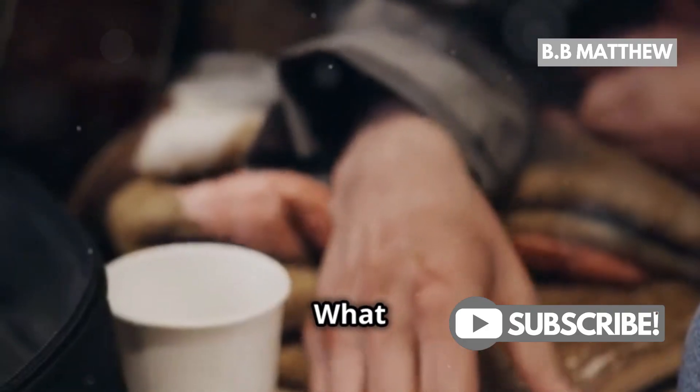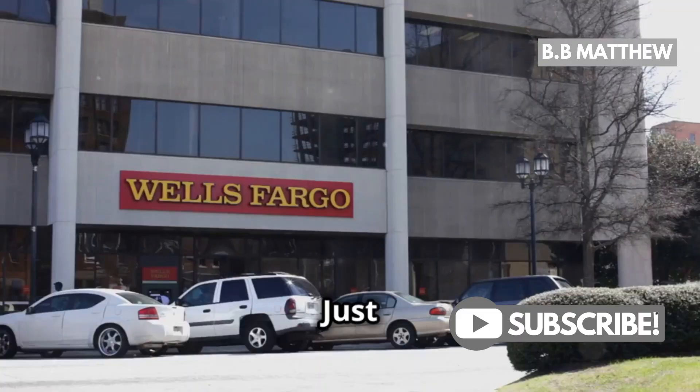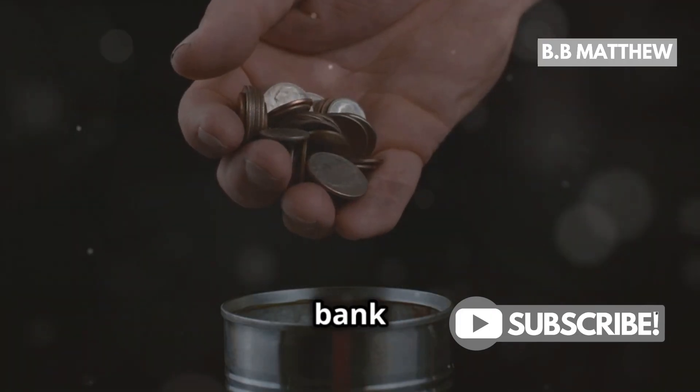Now, you might be thinking, what if I don't have coin wrappers? No worries. Wells Fargo offers free coin wrappers to their customers. Just pop into your local branch, ask for them, and you're good to go. Roll those coins up at home and bring them back to the bank for easy exchange.